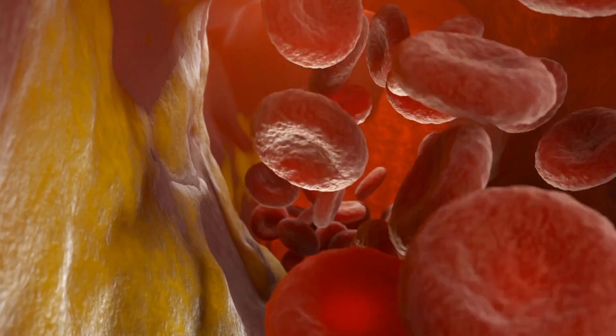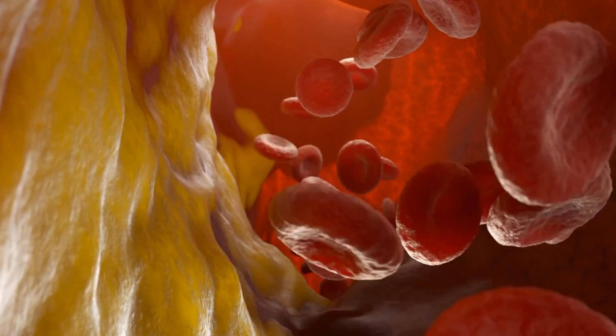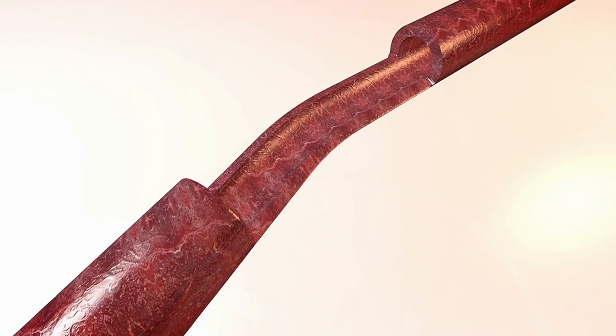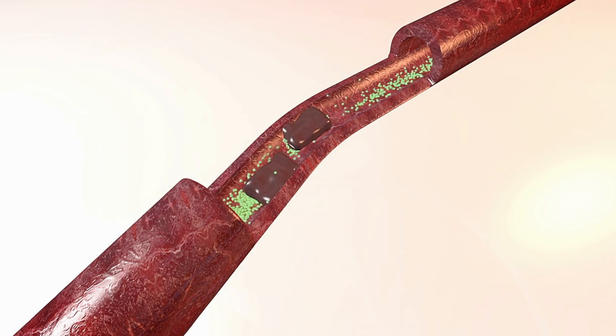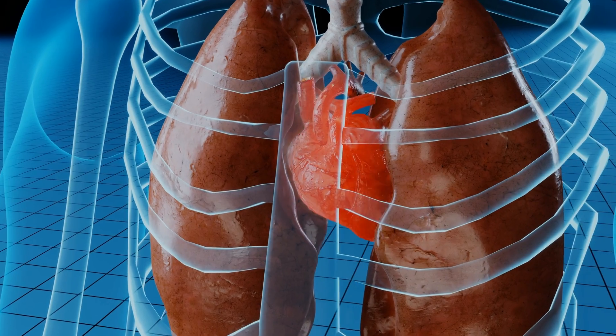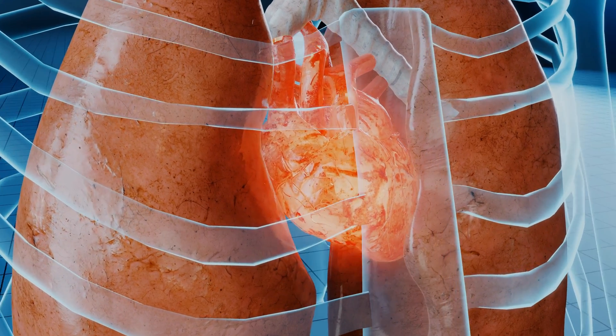The most common cause of why the heart starts failing is diseases of the arteries of the heart, or coronary artery disease. This affects the heart muscle by restricting blood flow, and that can occur in the setting of a heart attack. When somebody has had a blockage that has led to a period where the heart muscle has been starved of blood and oxygen, that muscle can be permanently damaged and form scar tissue. That scar tissue is not able to pump like normal cardiac muscle, meaning the heart muscle becomes weaker.